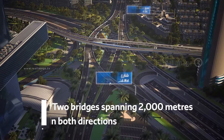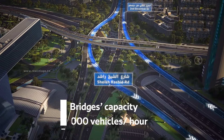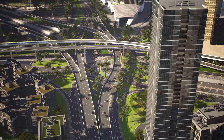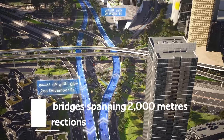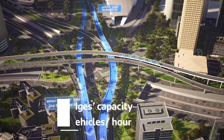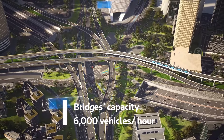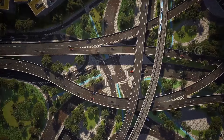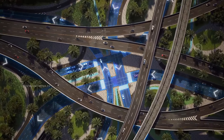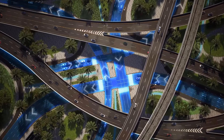Two bridges, each with two lanes in each direction, will connect Sheikh Rashid Road with the 2nd December Street. Two additional bridges will link Al Mustakbal Street with the 2nd December Street, providing two lanes in each direction from Al Majlis Street to the 22nd December Street. The existing roundabout will be converted into a surface level intersection to improve traffic flow on the existing roads.